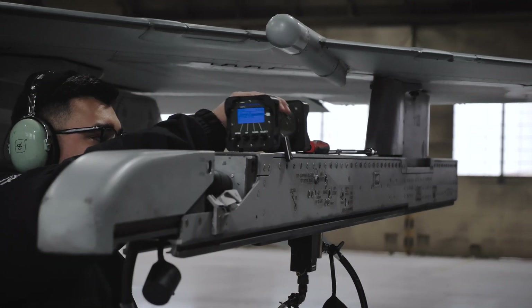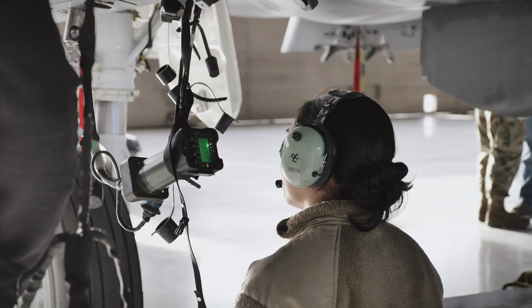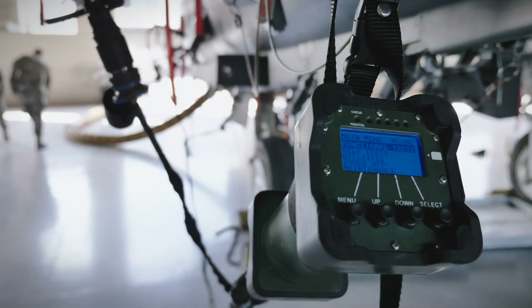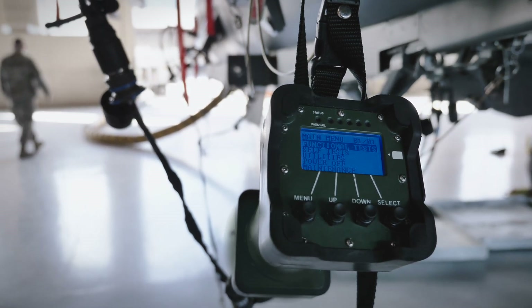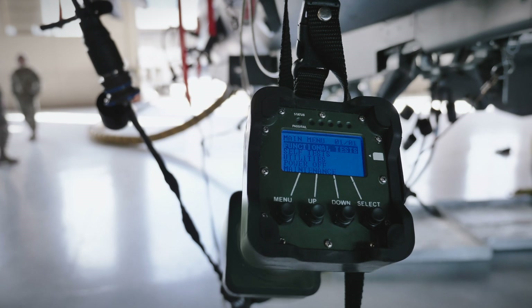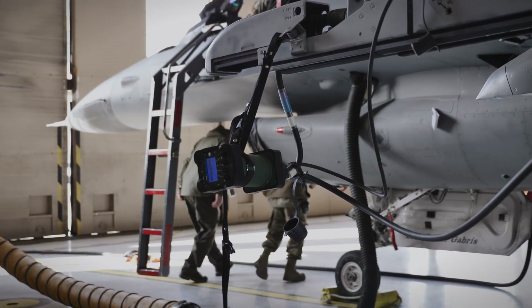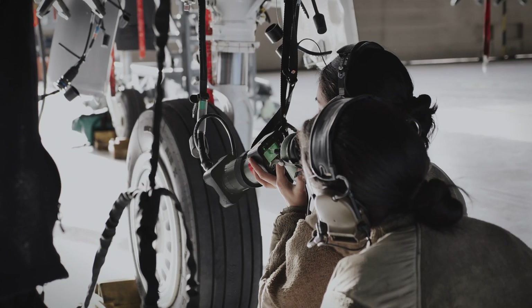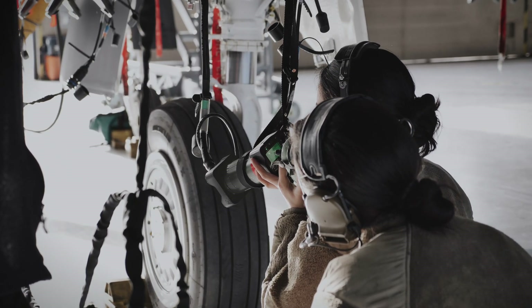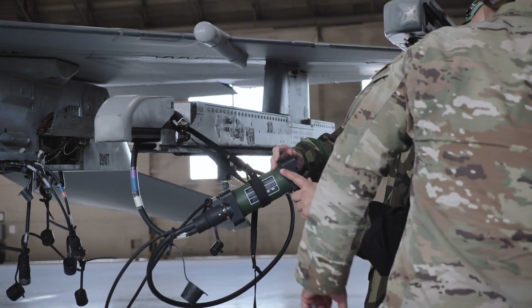Ergonomically designed and weighing less than 5 pounds, SmartCAD is the armament maintainer's test set of choice. Simplified operation, small size, and ultra-fast test procedures greatly reduce the training and logistics footprint, making it an ideal solution to support multi-capable airmen and rapid force deployments envisioned in the US Air Force's ACE doctrine, as well as meeting similar demands for other services. One test set, all platforms, all armament systems.